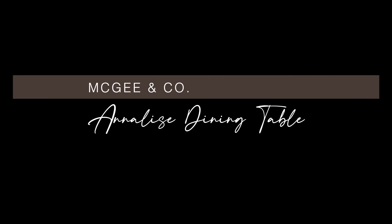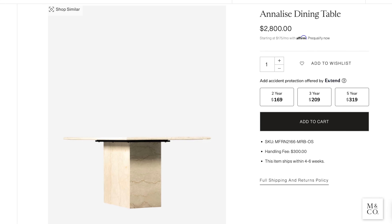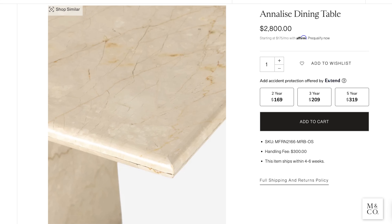I love this Annalise dining table from McGee & Co. I'm still a sucker for natural stone finishes like the solid cream marble — it looks like a really stylish 1970s Italian design. It's bold, simple, makes a statement in your home, and is perfectly versatile no matter what your style or aesthetic.